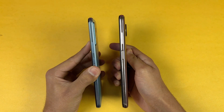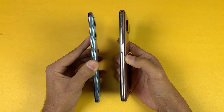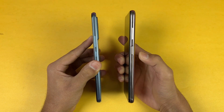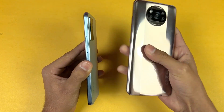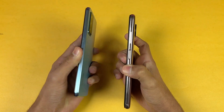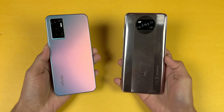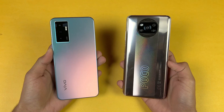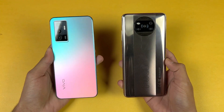The Poco X3 Pro has a 5160mAh battery with 33W fast charging while the Vivo has a 4050mAh battery with 44W fast charging. The Poco X3 Pro is a thicker and heavier phone compared to the Vivo V23e. Also on the Poco we have a side-mounted fingerprint scanner while on the Vivo we have an in-display fingerprint scanner. In this video I'm going to show you the difference between the Vivo V23e and the Poco X3 Pro in app opening speed as well as in the boot-up test.